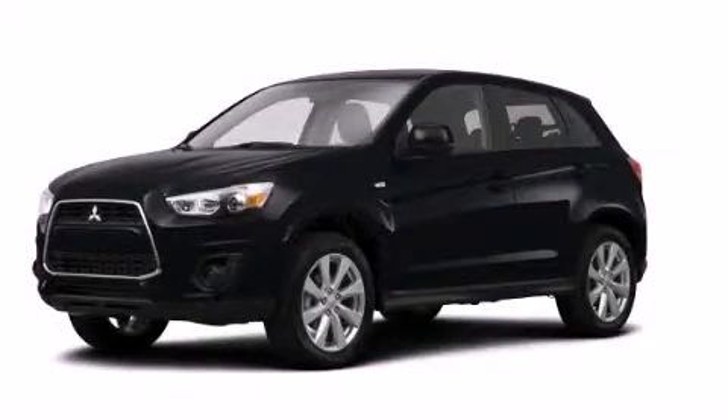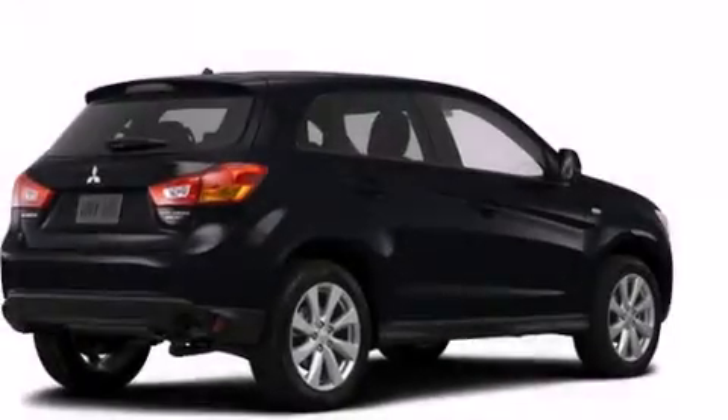This is a brand new 2014 Mitsubishi Outlander — safety, space, and comfort.